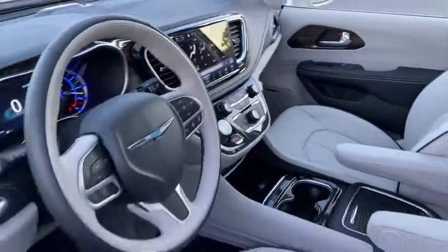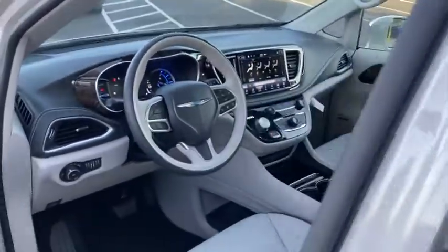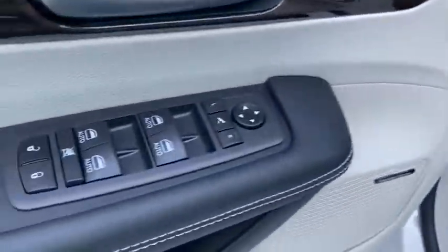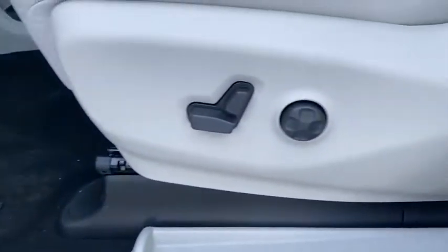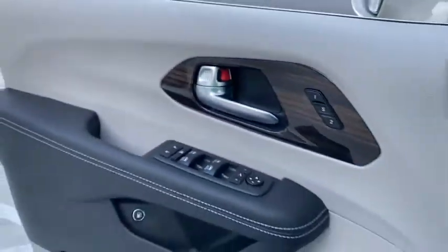Here are some of this vehicle's great options: navigation system, remote engine start, backup camera, keyless entry, power liftgate, third-row seat, power passenger seat, leather-wrapped steering wheel, power steering, and adjustable steering wheel.